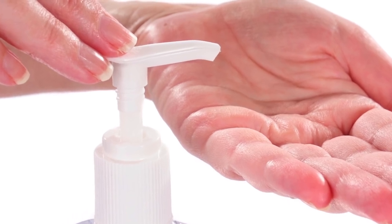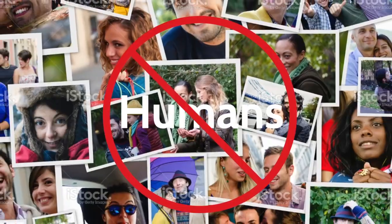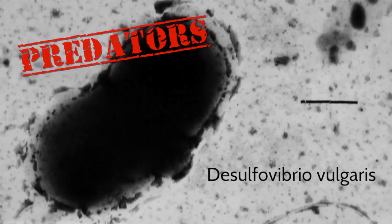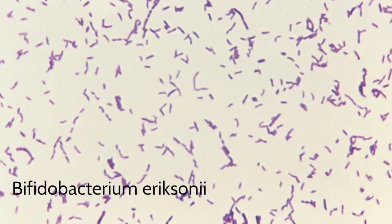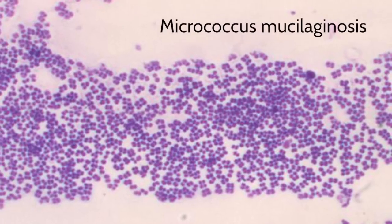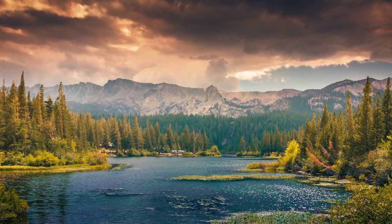Before you dive for that bottle of hand sanitizer, we should say that vampirococcus do not attack humans, and predator bacteria like it are actually very rare in the microbial world. In fact, most bacteria are not predatory at all, and the majority of microbes are beneficial to plants, animals, and our environment.